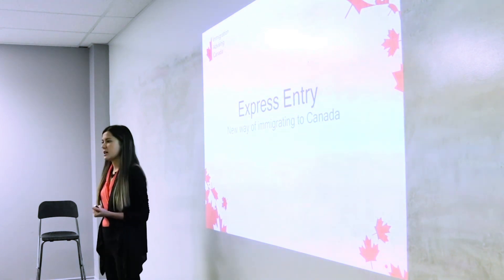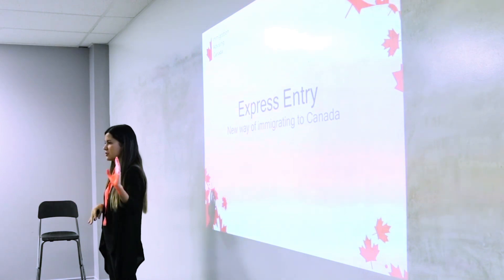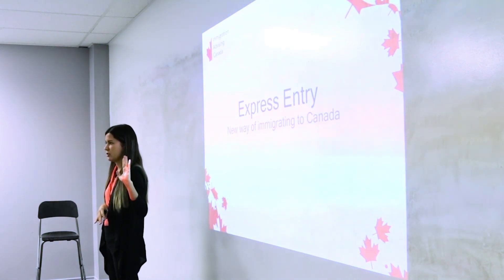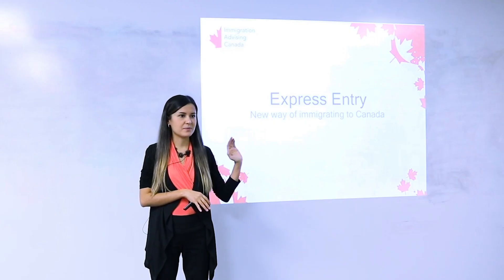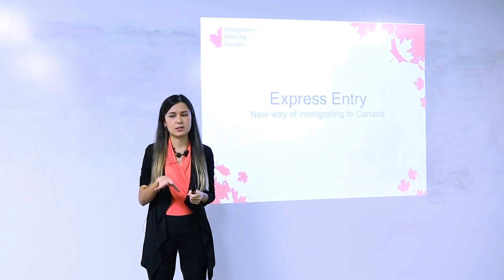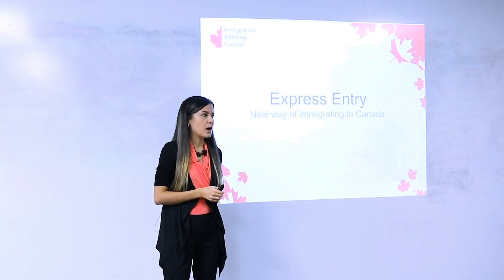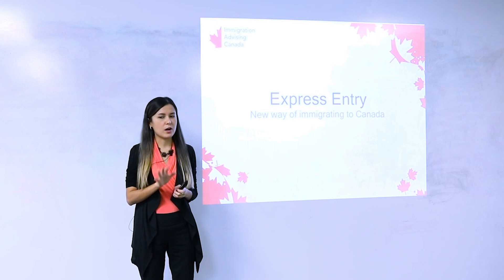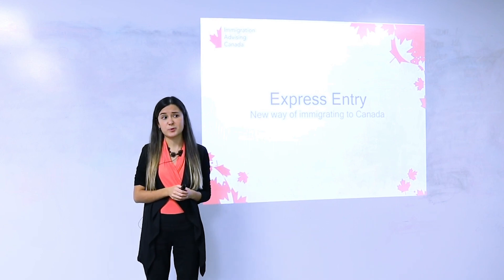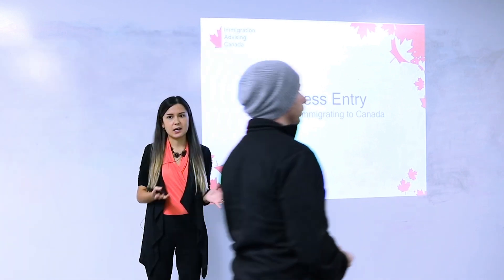Before I start, I have a couple questions for you. How many of you here have calculated their Express Entry score before? Okay, so a lot of you, good. And how many of you guys here have outside Canada work experience and education? A lot of you will learn today that you might already be eligible for Express Entry even though you don't have one-year work experience.